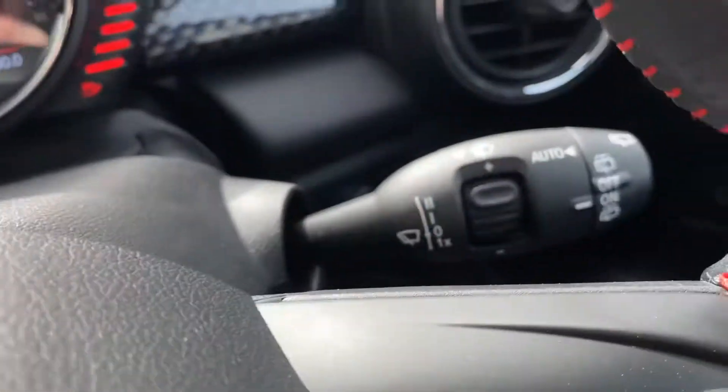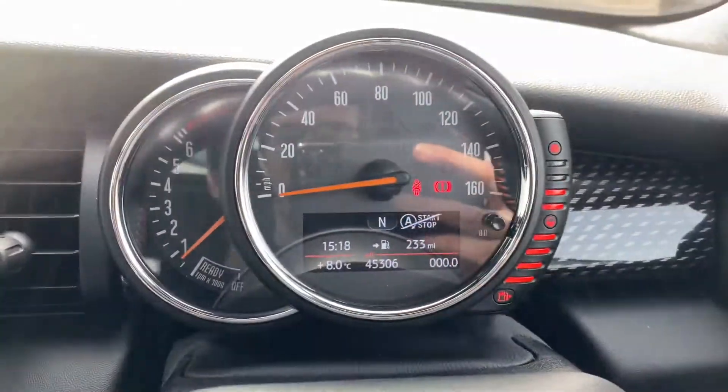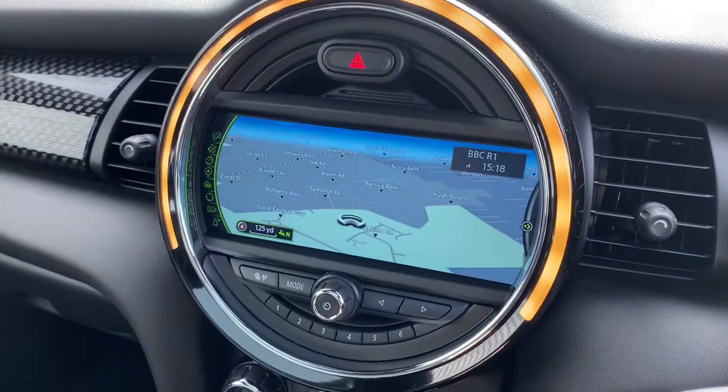Cruise control, trip computer, auto wipers, and you've got your 45,000 miles — this will increase ever so slightly. I'll just go through and show you the iDrive screen and the services.